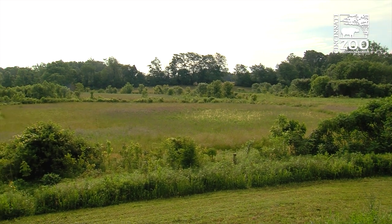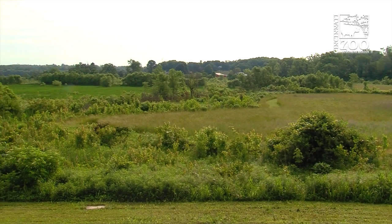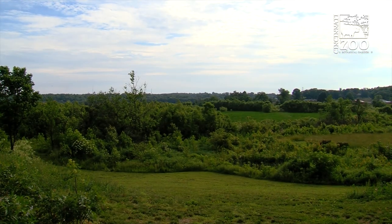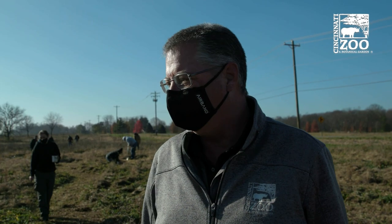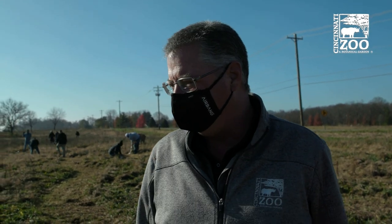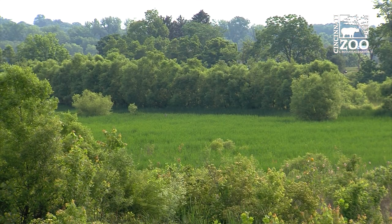We grow hundreds of species of native plants that are available in public sale. They're also taken down to the zoo for planting into the landscape down there as well. We also do conservation work here with rare and endangered species of plants in cooperation with the crew, which is our scientific lab at the zoo. And with that, we're also doing habitat restoration here.